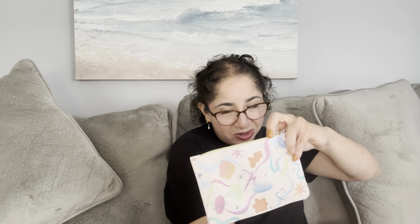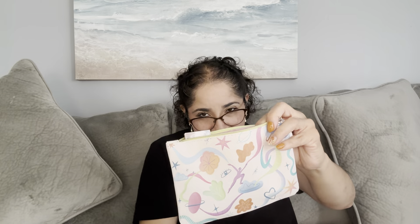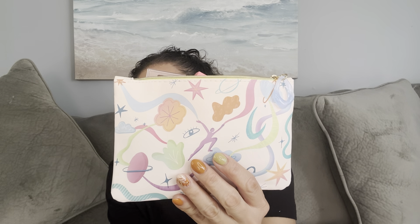Let's recap. We have the eyeshadow palette, we have the body scrub, we have the glow jelly cream, we have the mascara, and the brush. This is my Ipsy Glam Bag, September 2024. Let me know what you guys think. Let me know if you guys received the same thing — different variations or the same variation as me. Let me know if you picked the same as me — the mini eyeshadow palette. I hope you guys like it and enjoy it. I'll see you soon in the next video. Bye.